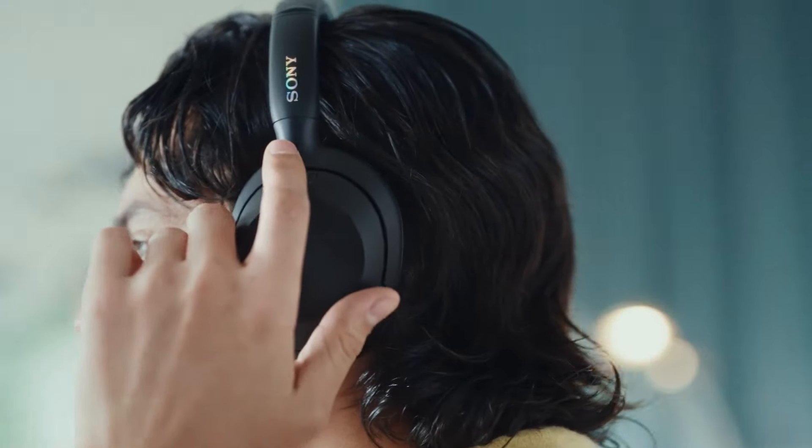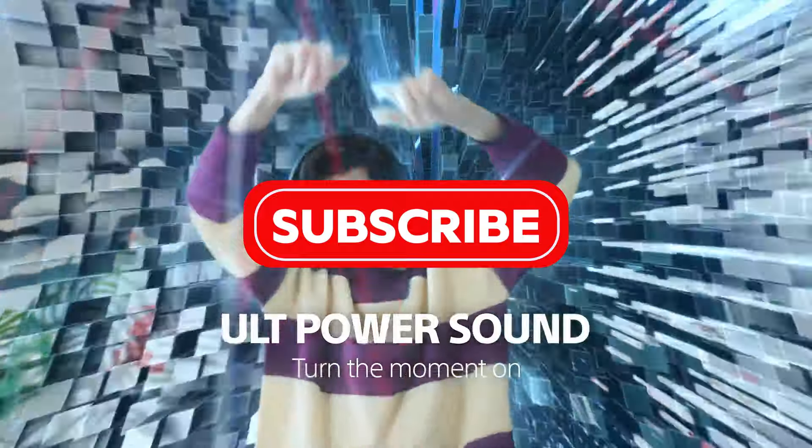In this video, we show you the top 5 noise-cancelling headphones. Discover their key features and find the one that best suits you. Let's get started.